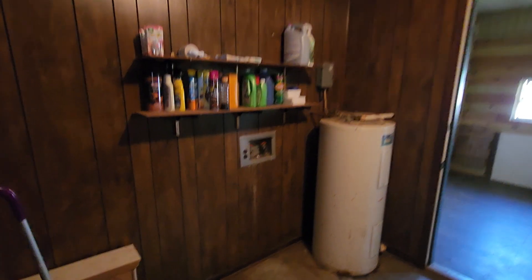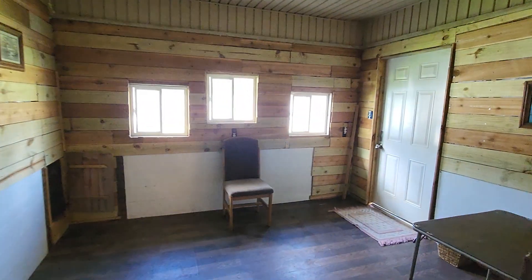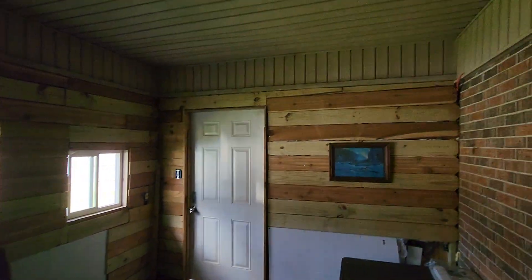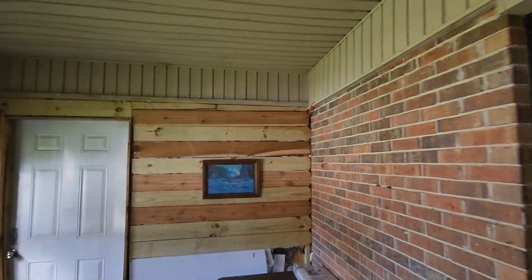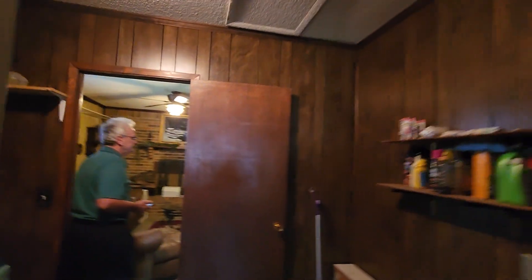And then you've got a nice size laundry here. Plenty of room in here. Was this a porch at some point? Yeah, half of the porch they put it into a room. So this was a porch at some point — they've made it into a room. I don't see air conditioning. It looks like maybe it was set up for the pets.